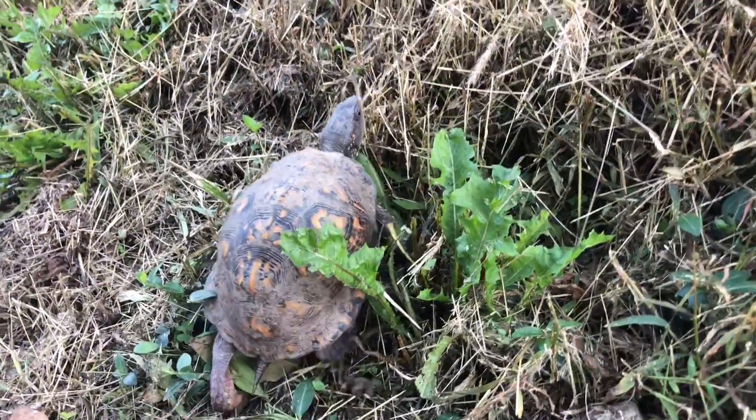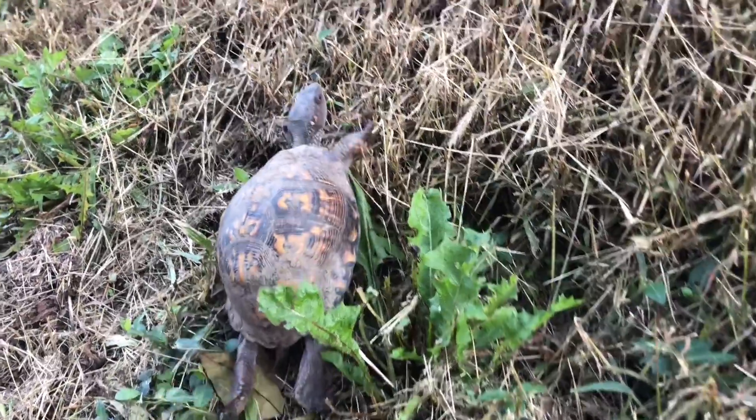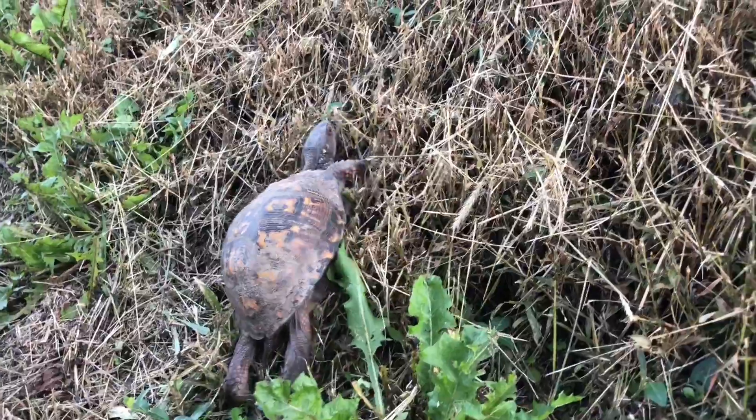I thought he was going to eat that leaf — that would have been cool. Hey turtle, can I put you in the middle for a picture real quick? I'm going to do that.